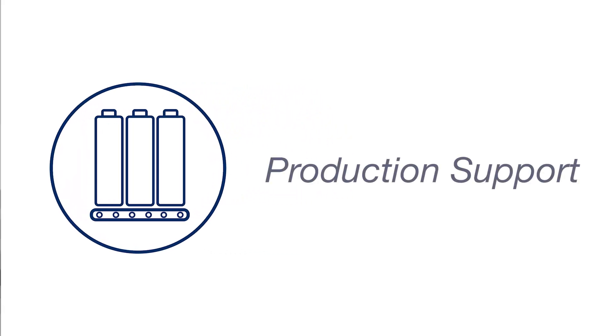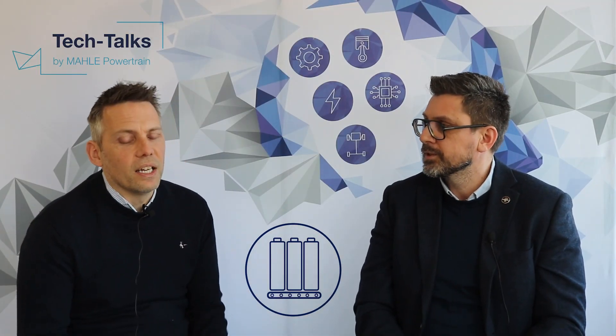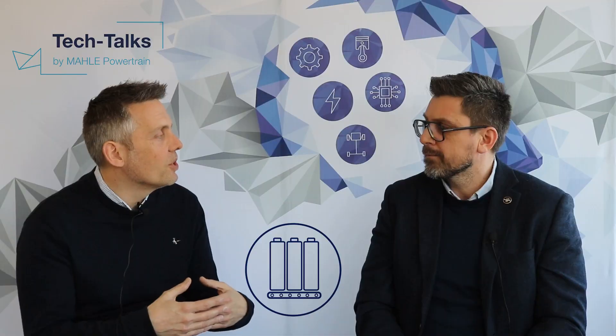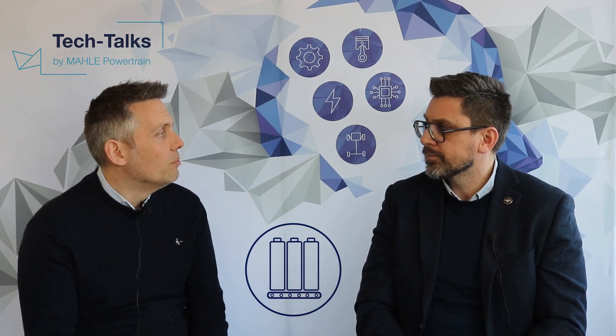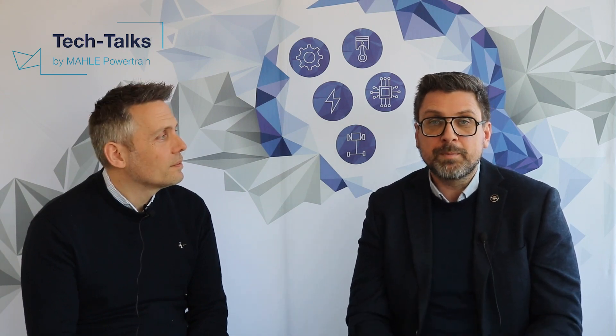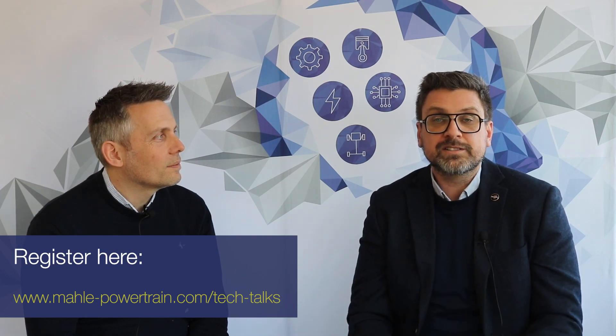Once we're handing the design over to the customer, we can help them with production — if they want to move into production with the battery pack we can support that production process. This is our whole process from start to finish, and we can support customers all the way through for all aspects of the program, but we can also support individual aspects of this process and drop in and out at appropriate stages. Thanks Adrian, it's been really helpful and hopefully it's given everybody an insight into the full development cycle for a battery development program — available here at Marla Powertrain. Listen again next time for the next MPT Tech Talks.